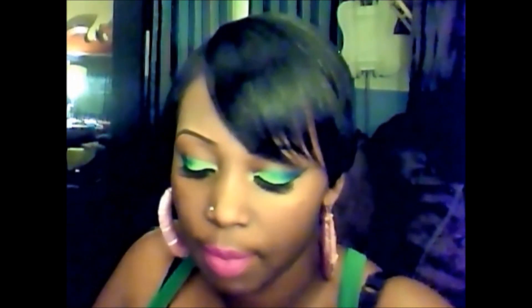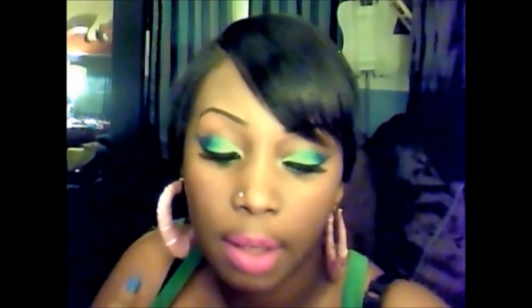I mixed in Brilliant Fuchsia — I probably should have just put more Brilliant Fuchsia and I would have gotten the same color. I put that in the middle and blended it out, and this is what I got.